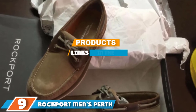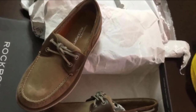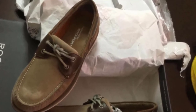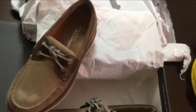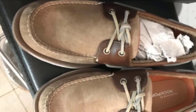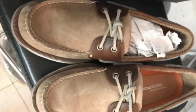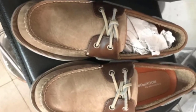Moving on to number nine, we have Rockport Men's boat shoe. Not really feeling canvas or man-made materials? Rockport's full grain leather and dual eyelet design leave nothing to be desired. You get a little pep in your step with a synthetic sole, so you're not walking around on pavement with sore heels by the end of the day.